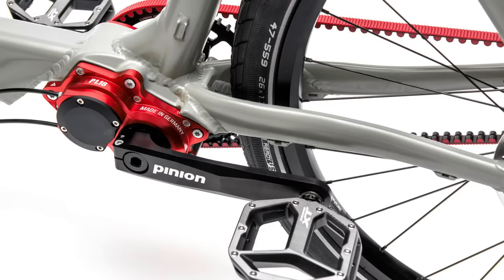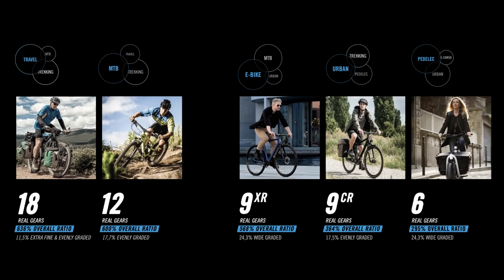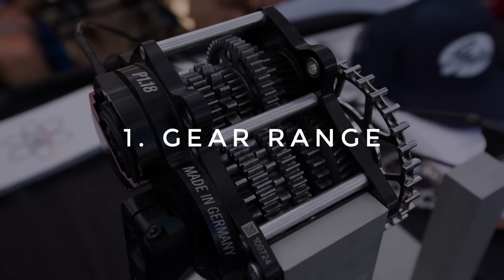I am going to focus on the 18-speed version of the pinion gearbox for this comparison, but it's worth noting that you can get them in 6, 9, and 12-speed versions as well.